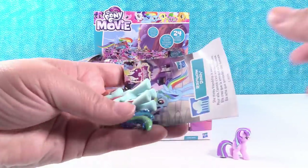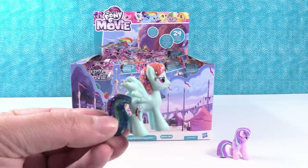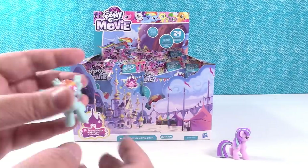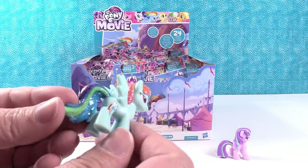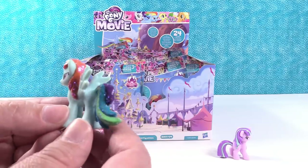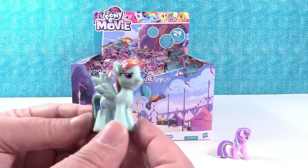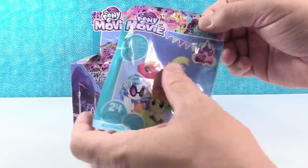I have — whoa! Look at Rainbow Dash, you guys. She's awesome. She thinks friendship is awesome, that's what it says. Rainbow Dash! Her tail and mane are amazing with all that clear glitter — it just magnifies her rainbow power. That is a cool Rainbow Dash. I didn't know some of them were going to be glitter.